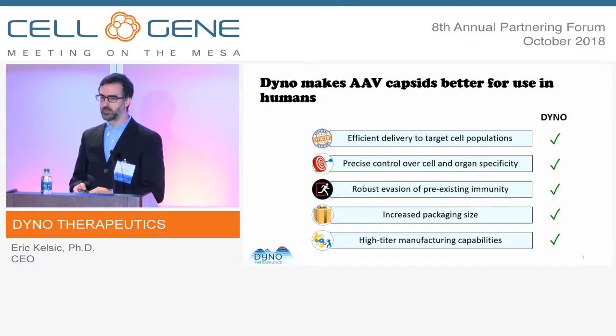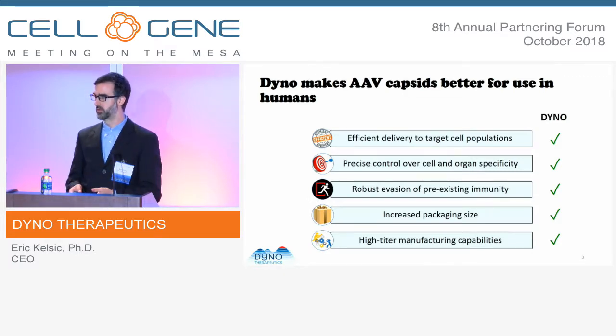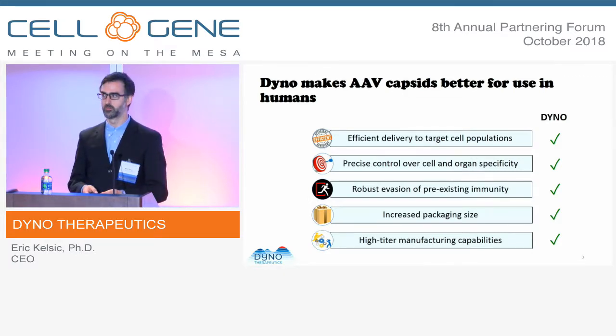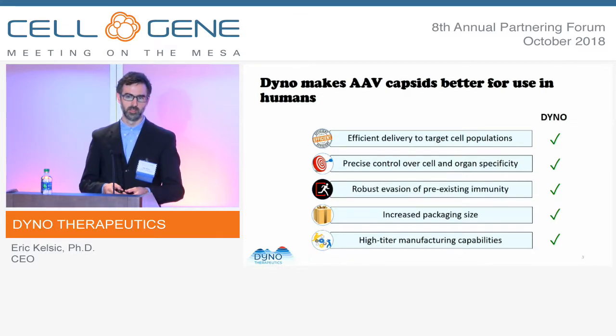For AAV, there's a set of things shared universally across the field — a wish list from therapeutic partners. It needs to be more efficient for going into target tissues, and specific for those targets: high on-target rate, low off-target rate. It needs to avoid pre-existing immunity and have a favorable immunogenic response. It would be great to increase the packaging size for larger cargoes, and we also need the ability to manufacture at high titer.